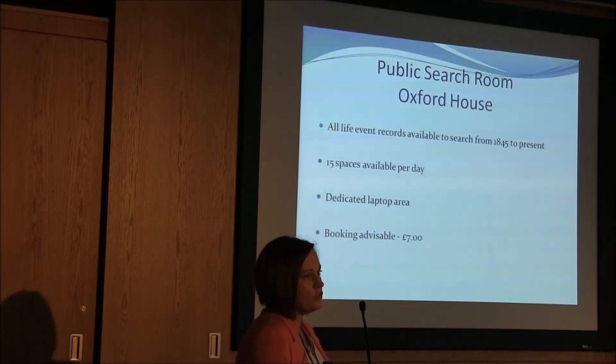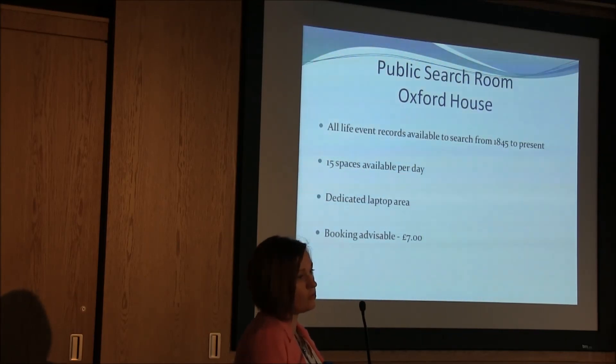If you're looking for registrations that do not fall into the historic timescales — births over 100 years, deaths over 50 years and marriages over 75 years ago — you can visit our public search room at Oxford House, where all life events from 1845 to present day are available to search. There are 15 spaces available each day. We're open Monday to Friday. The cost for using the public search room is £7. You still need to register and buy credits as you would at home. The office opens at half nine and closes at four. If you want to use the public search room, I would advise you to book before you travel.